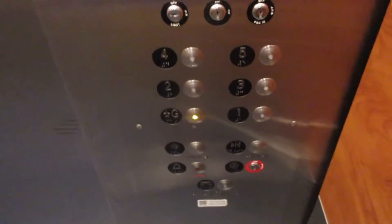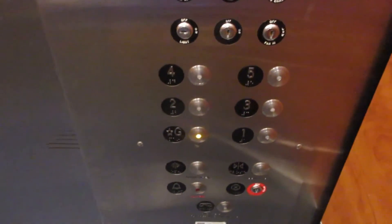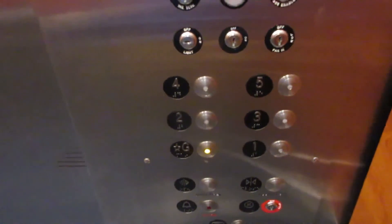Here's the fixtures. Capacity 2,500 pounds. I got G.